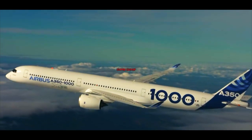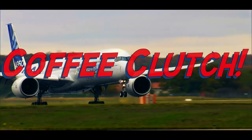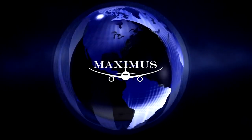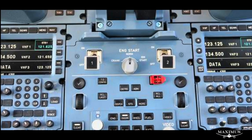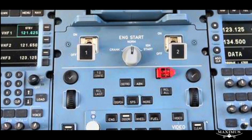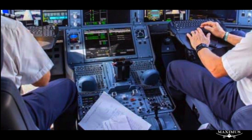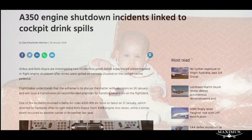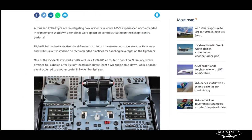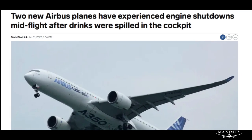Those are champagne corks popping all over Boeing. Let's talk about it next on Maximus. Airbus has developed a removable cover for the A350 integrated control panels designed to protect vital systems from accidental liquid spills in the cockpit. Airbus was forced to fabricate the fix after two separate incidents which caused uncommanded engine shutdown, leaving engines in each case inoperable and unable to be restarted.